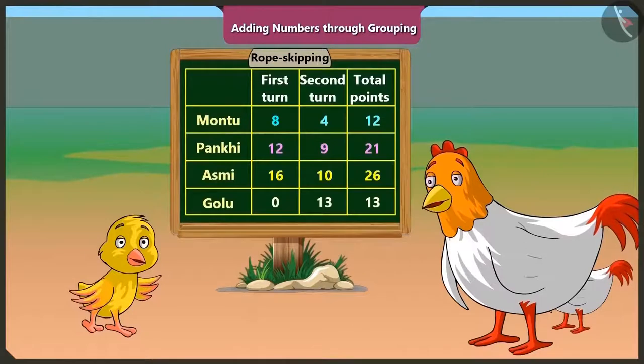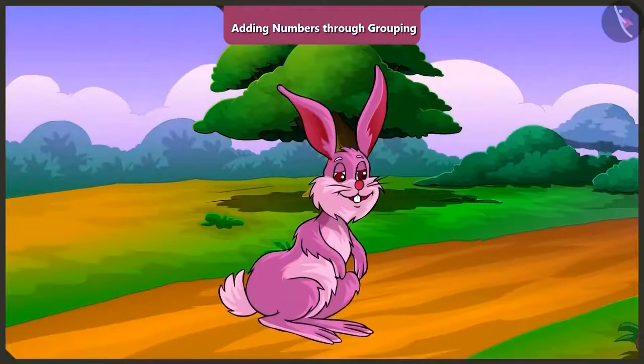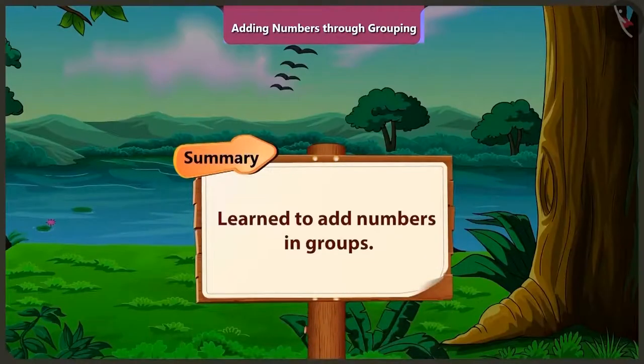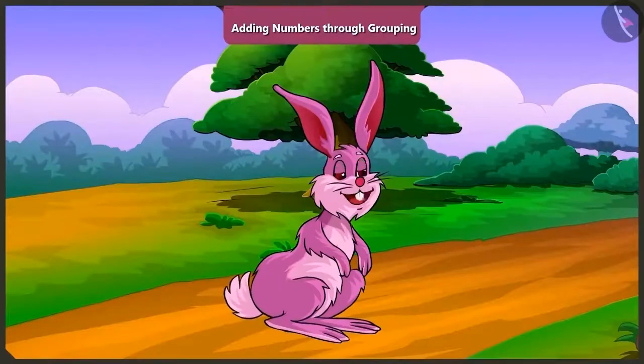Oh wow, well done, Bilu. Come on, let us go now. With Minky and Bilu, today we learned how to add numbers by making groups. Friend, try adding points in the similar way while playing with your friends. In the next video, we will learn to add numbers by making groups with some examples.